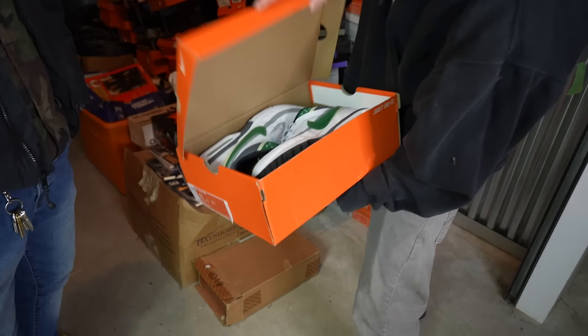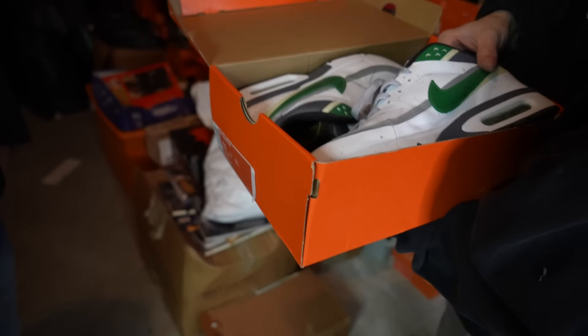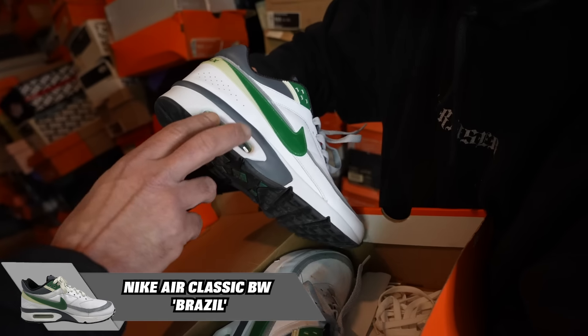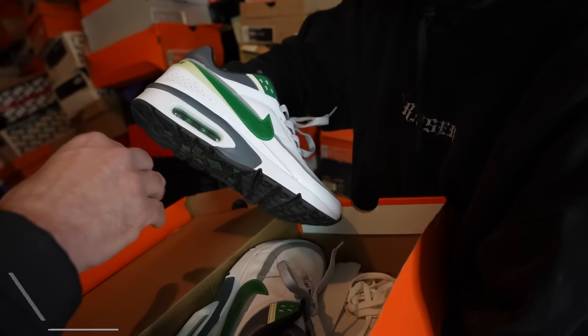These look old. Air Max Big Window — the window right here is bigger than what it normally is. I like it.